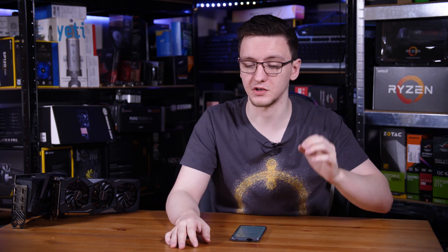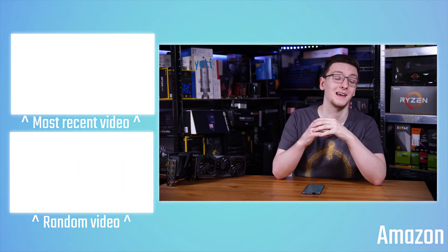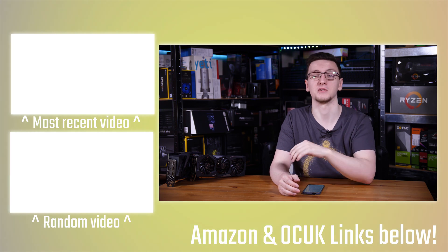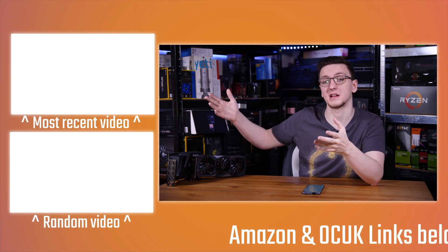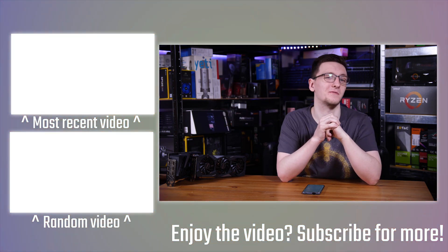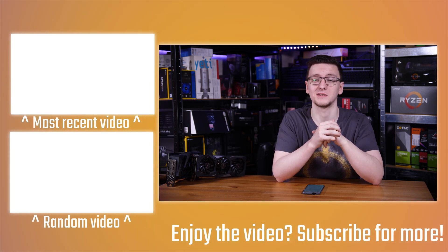There are also other links in the description including Streamlabs OBS, merch like hoodies and t-shirts, Patreon if you want to support me directly, and various other affiliate links including VPN options. There are also a few videos to check out, including the 10400F versus 3600X streaming video. If you have any questions feel free to leave them in the comments — we'll see you all in the next video.